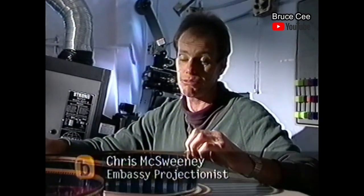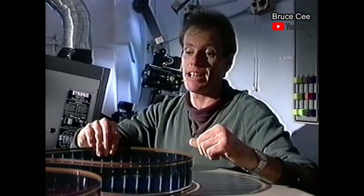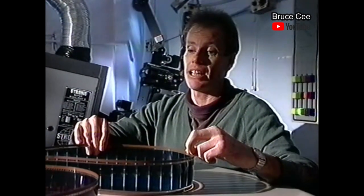In the old days, they used to have two projectionists to run 70mm, just because of the worry of how easy it is to tear and the heaviness of it. But those days are gone.